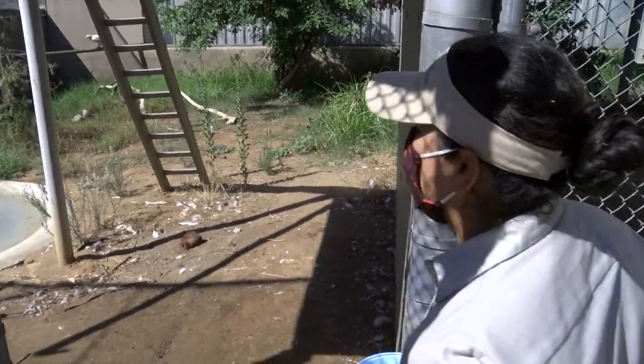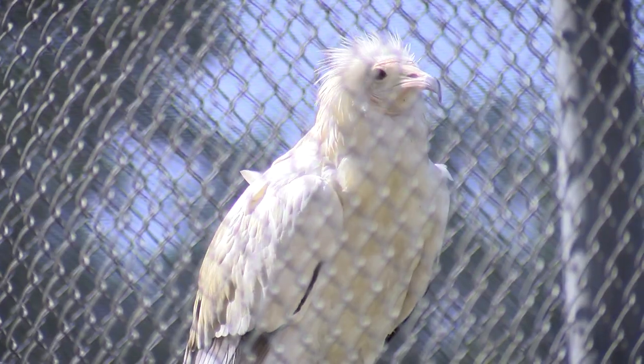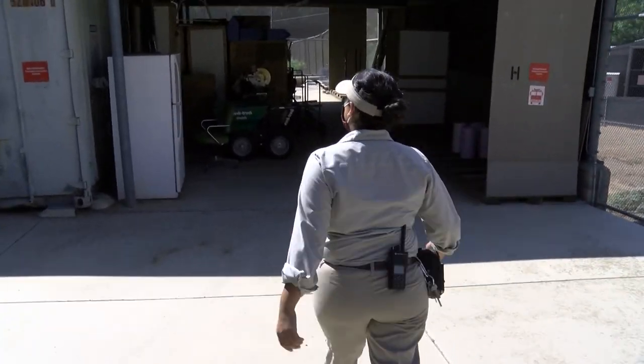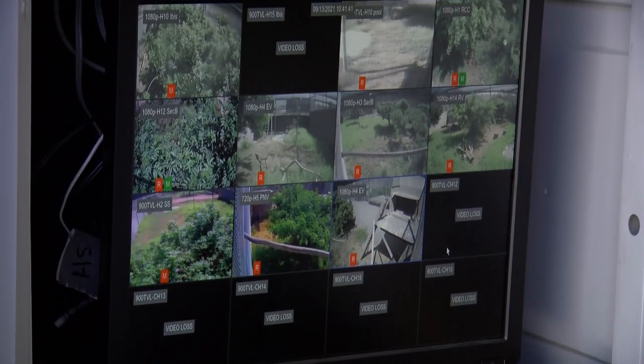Interaction like this is limited because Rivas wants the birds to keep their healthy distrust of people. In fact, much of the monitoring happens inside a shed out of the birds' sight, where there is a cabinet with video screens that monitor all the enclosures.